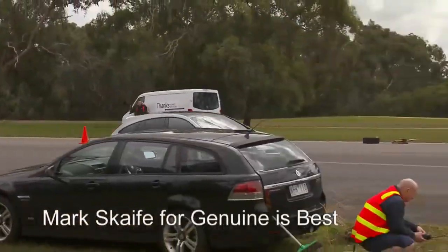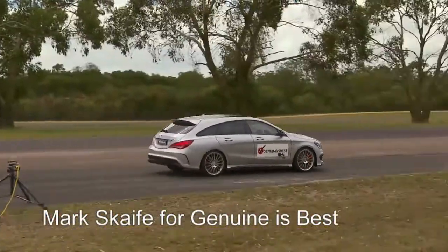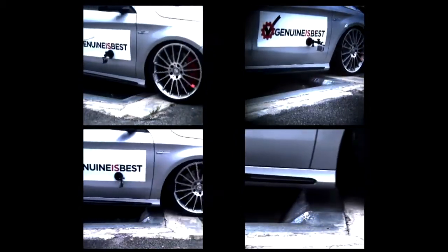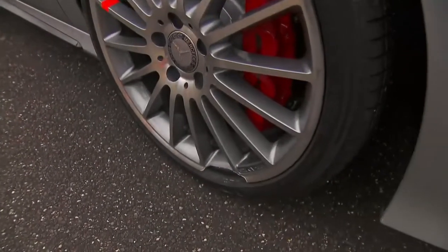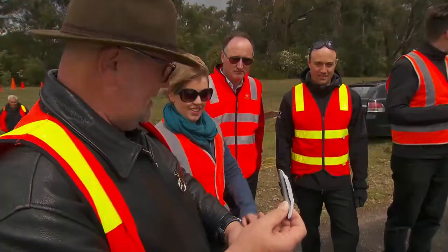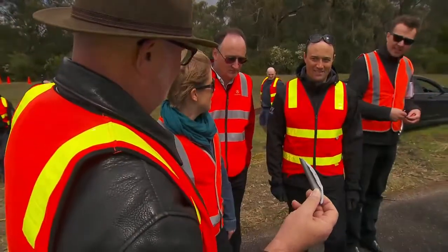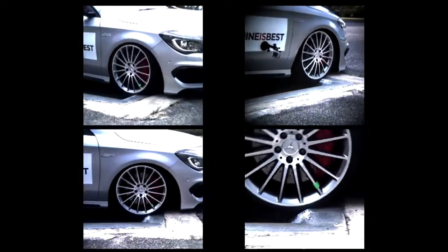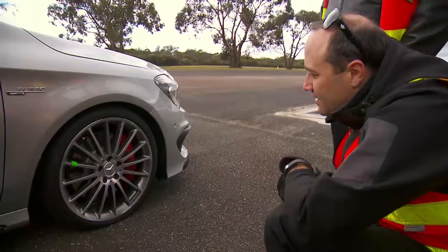A graphic test of genuine Mercedes-Benz alloy wheels versus dangerous fakes. Counterfeit replicas sourced via an Australian-based online store breaking apart in an industry standard 50 kilometre an hour pothole test, while genuine rims run through the same exercise without incident, maintaining their structural integrity.